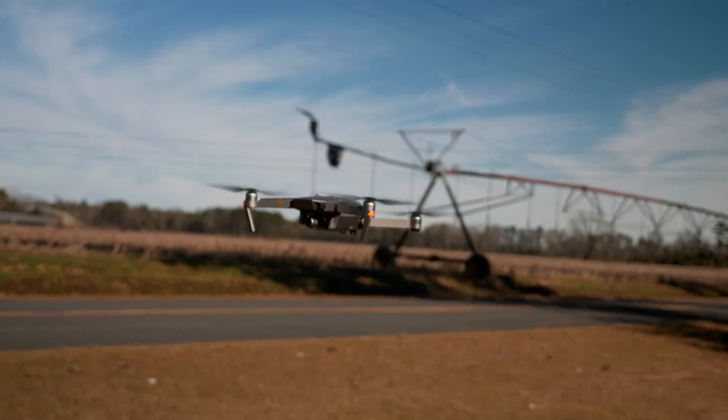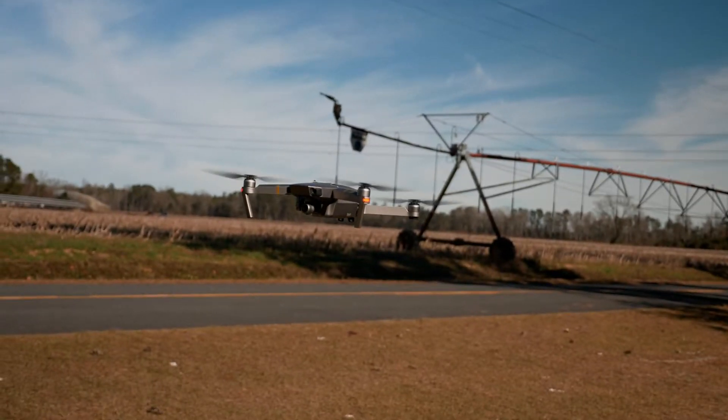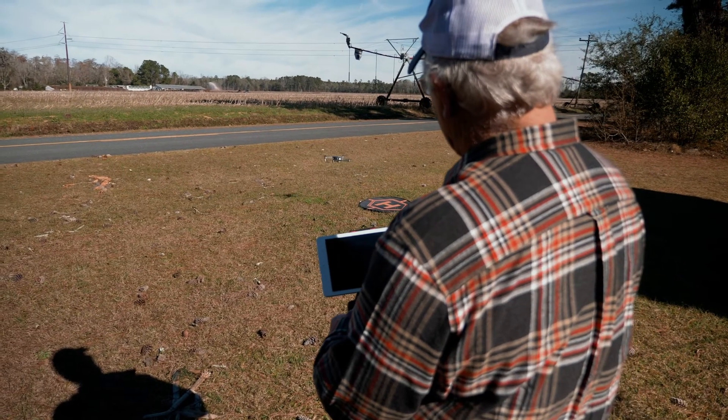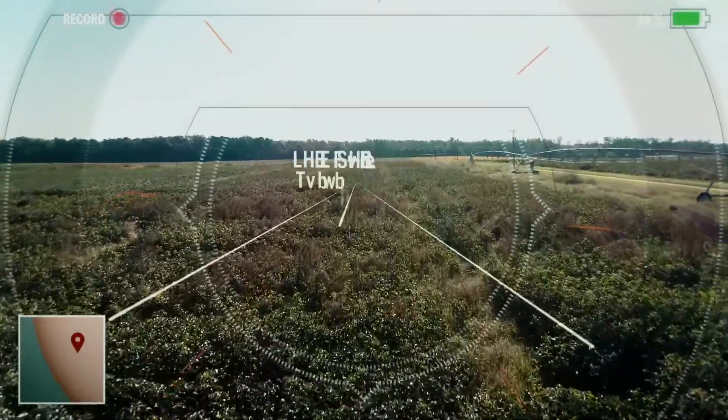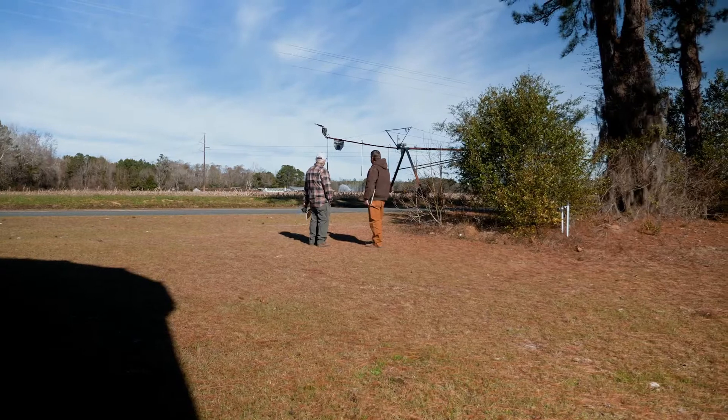The latest technology that I've learned from Clemson is the use of drones. A drone is certainly a work saver for me. Instead of having to drive to see where the pivot or where the traveling gun is, I can pop the drone up and check several of them from one location. It's saved a lot of time and a lot of effort for me.